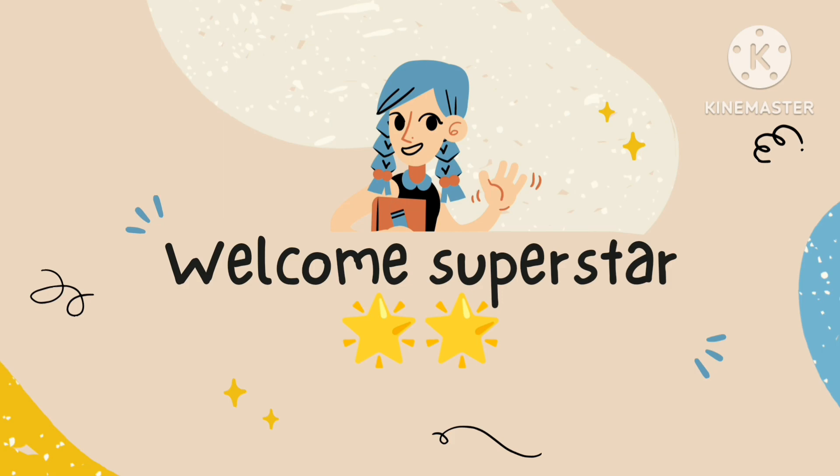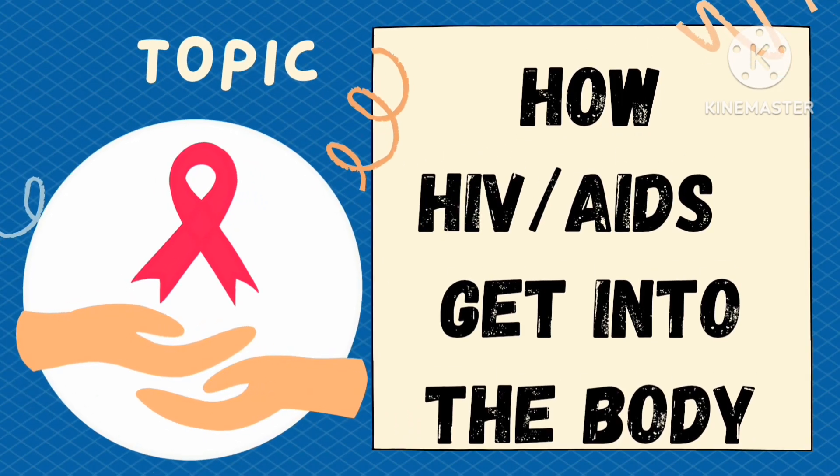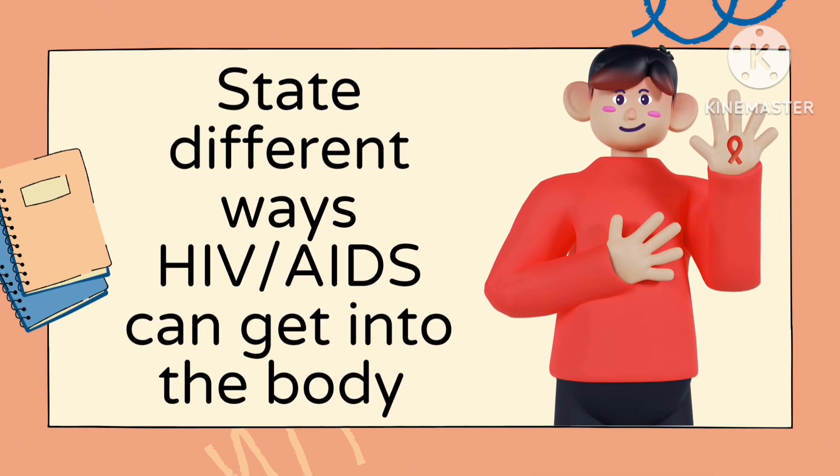Hi superstar, so good to have you in another interesting class. This week's topic is how HIV and AIDS can get into the body. In the previous lesson, you learned that HIV is a communicable disease that destroys the immune system, and that HIV when not treated can advance to AIDS. At the end of this lesson, you should be able to state different ways HIV and AIDS can get into the body.